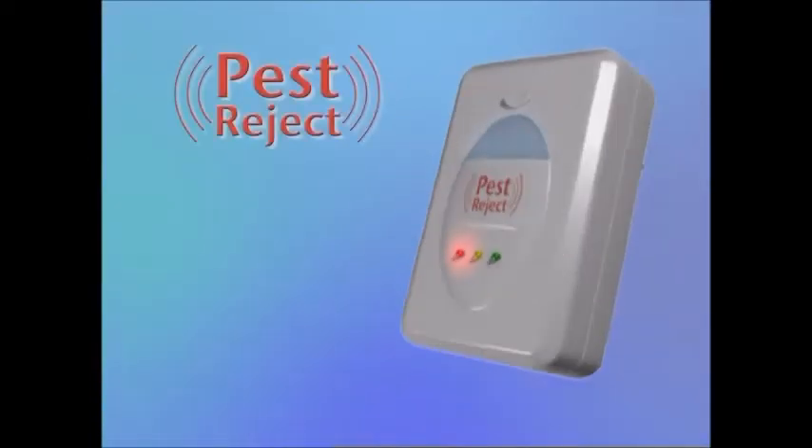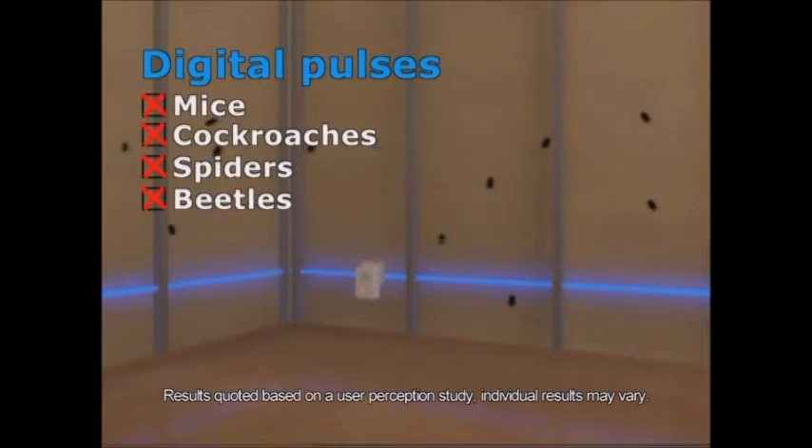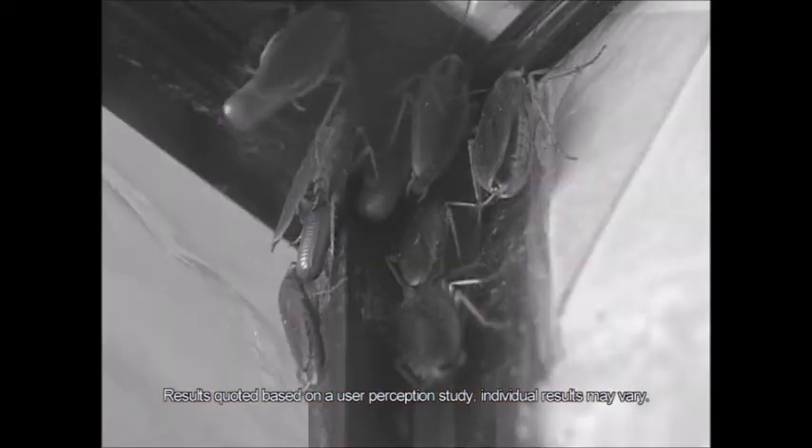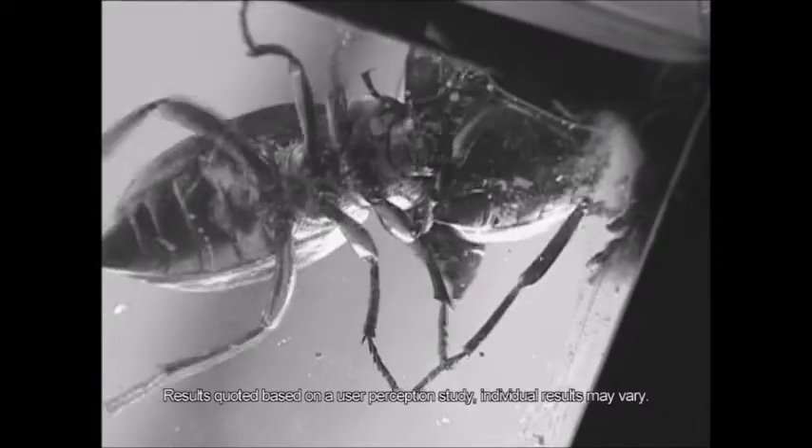This is Pest Reject. This ingenious device is based on a technology that creates a digital electromagnetic pulse when plugged into the wall of your home, to help reach the places where cockroaches, mice and spiders can live and breed. You may not always see them, but many of these household pests could be living in the cavities between the walls in your home.